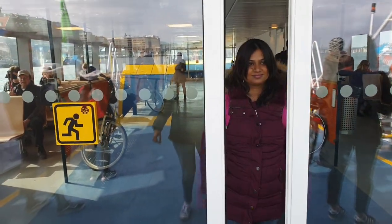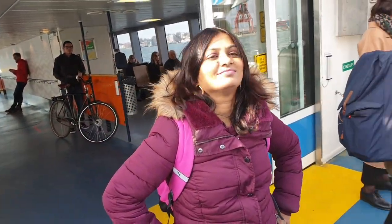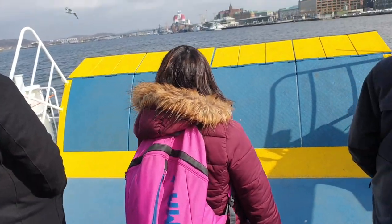This is another mode of transport — you can travel from one place to another by boat. As you can see, this is a river and the boat takes you from Lindholmen to Stenpiran. The same Vastra Peak bus pass you use for your bus and tram, you can use the same one for this boat as well. When the weather is good, like today, it is a very nice experience. It takes almost five minutes to reach the other place, so this is one more option to look for.